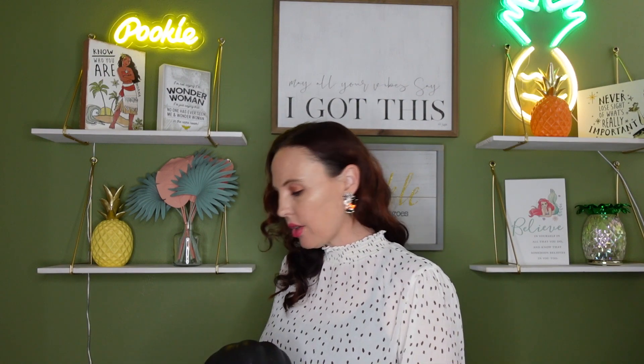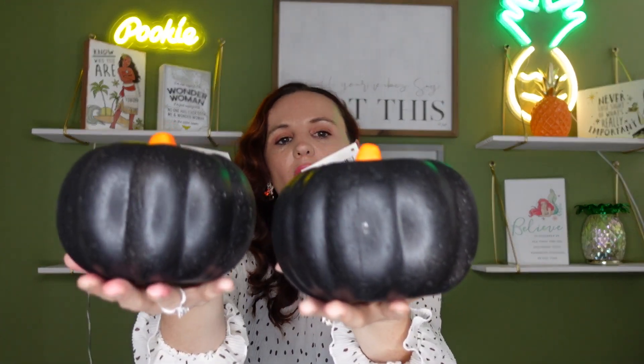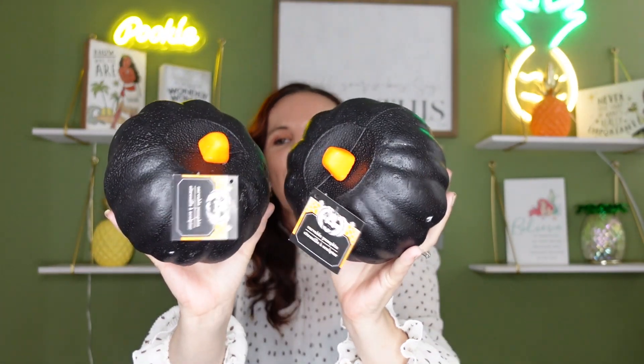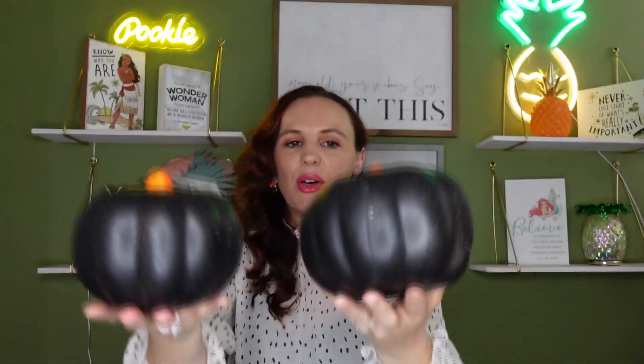I came across these and decided to grab them. I've never seen black pumpkins before — they've always been yellow, or maybe I just haven't noticed. They're little carvable foam pumpkins and I think these are so cute. I picked up two of those. I love the black pumpkins and you can do so many DIYs with them — grabbed two for crafting during the holidays.